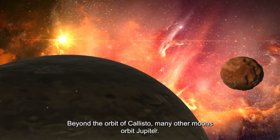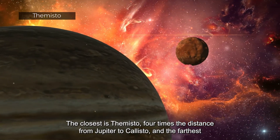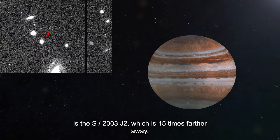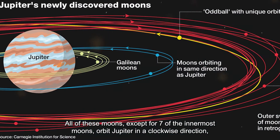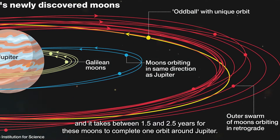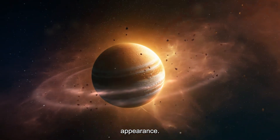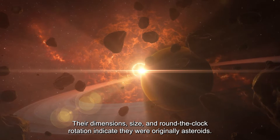Beyond the orbit of Callisto, many other moons orbit Jupiter. The closest is Themisto, four times the distance from Jupiter to Callisto, and the farthest is S/2003 J2, which is fifteen times farther away. All of these moons, except for seven of the innermost ones, orbit Jupiter in a clockwise direction, and it takes between 1.5 and 2.5 years for these moons to complete one orbit. The outer moons are small — 35 moons are less than five kilometers in diameter and have an irregular appearance, indicating they were originally asteroids.